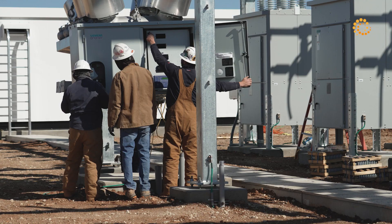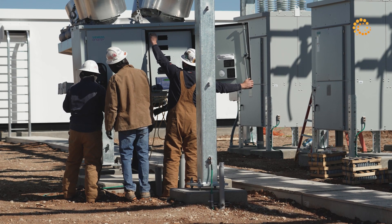We have the transformers coming on site — the first one mid next week, the second one the week after that — with the main 345 kV circuit breakers coming in shortly after those.